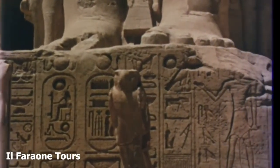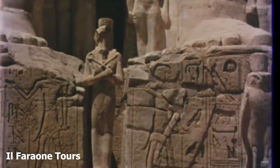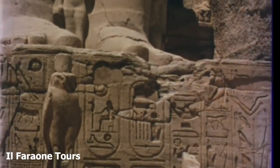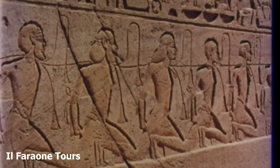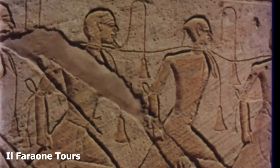The inscriptions relate the exploits of his reign. Long rows of tethered Nubians on both sides of the entrance portal reveal the success of military campaigns.